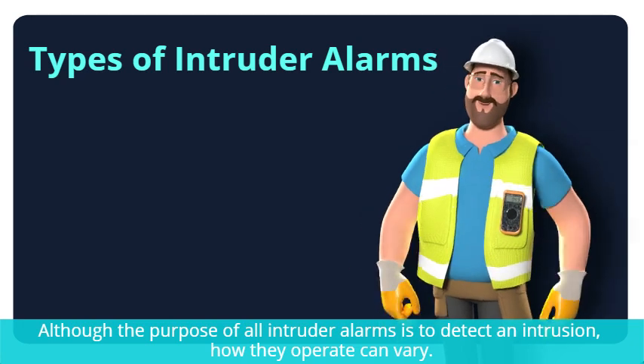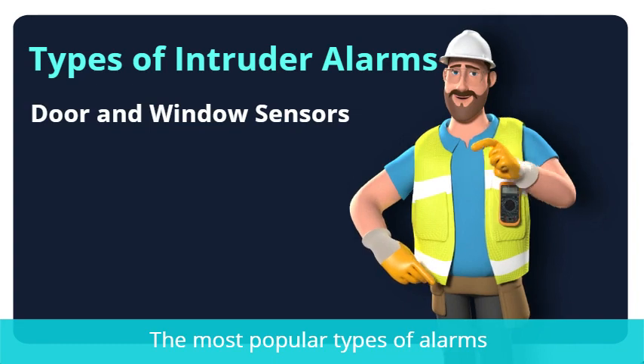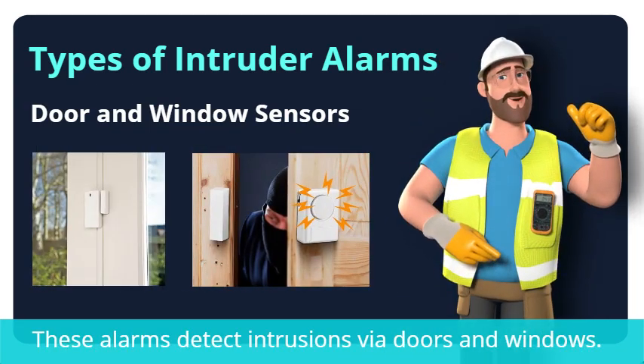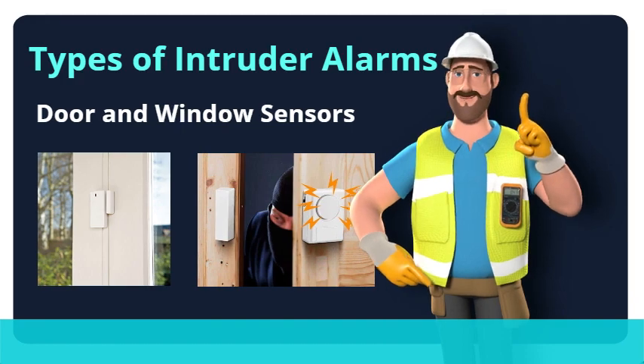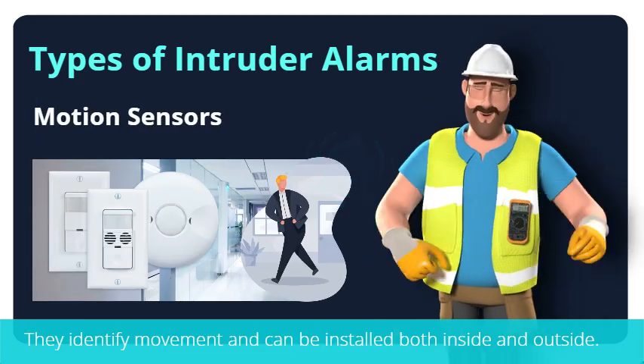Types of intruder alarms: although the purpose of all intruder alarms is to detect an intrusion, how they operate can vary. The most popular types include door and window sensors, which detect intrusions via doors and windows. There are two components — one is installed on the door or window and the other part is located on the door frame or window sill.